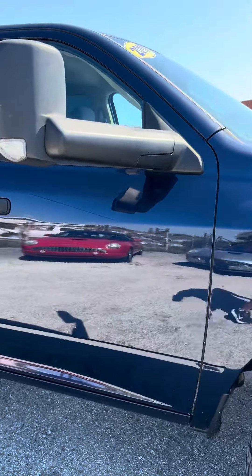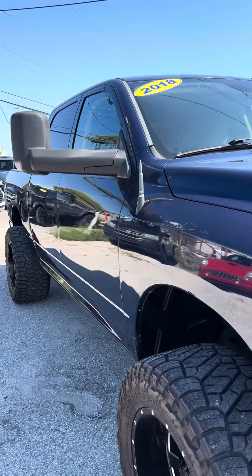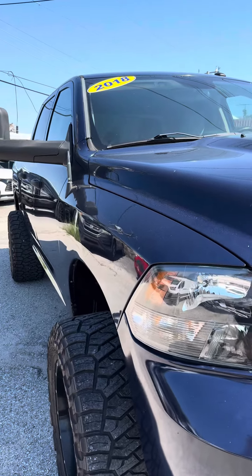Got the tow mirrors, aftermarket antenna so you don't have that big long metal one as a whip.